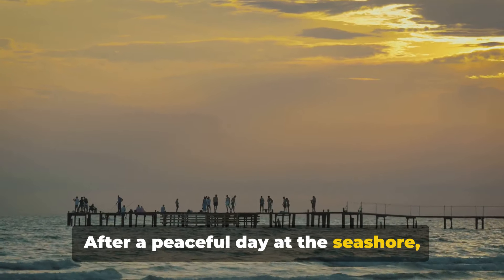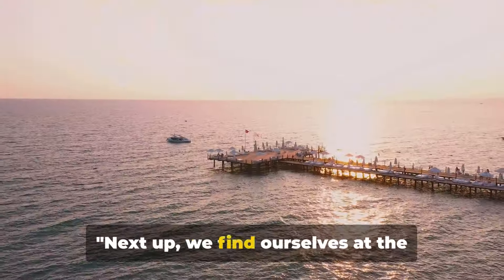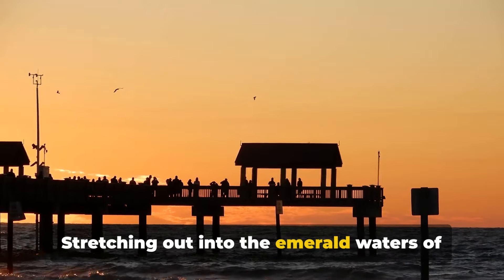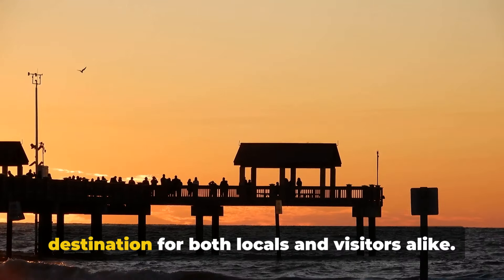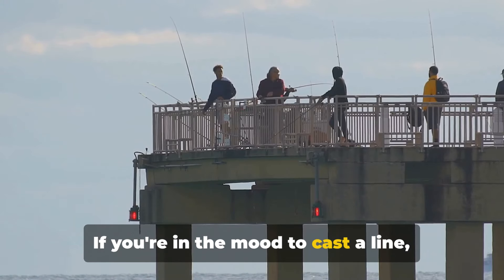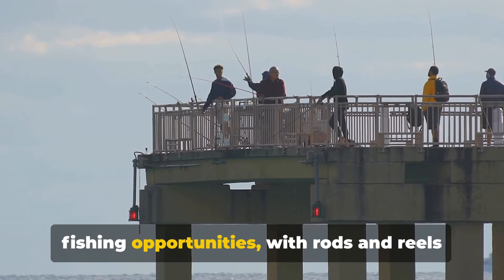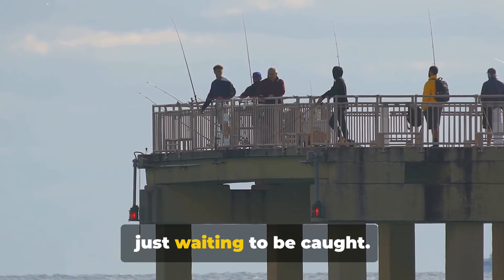After a peaceful day at the seashore, let's head to the Pensacola Beach Pier. We find ourselves at the Pensacola Beach Pier, a perfect spot for a sunset view. Stretching out into the emerald waters of the Gulf of Mexico, this pier is a popular destination for both locals and visitors alike. If you're in the mood to cast a line, the pier is well known for its excellent fishing opportunities, with rods and reels available for rent and a bounty of fish just waiting to be caught.